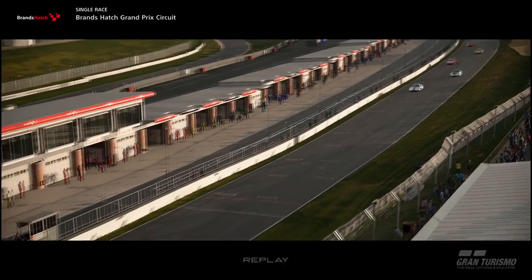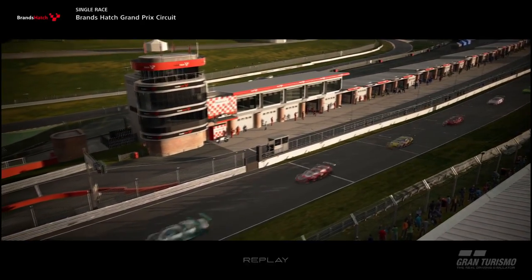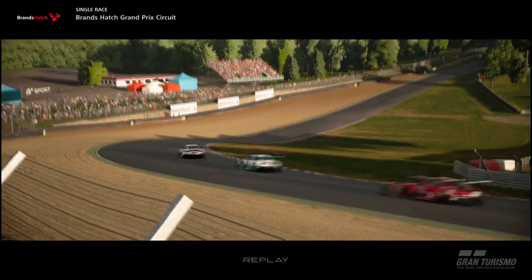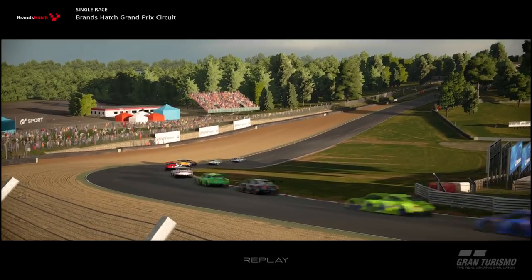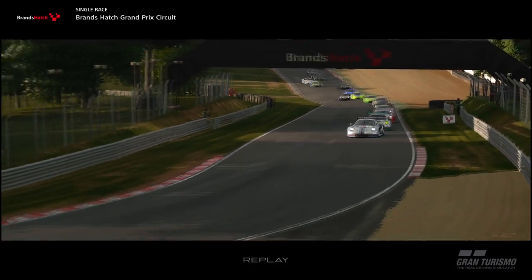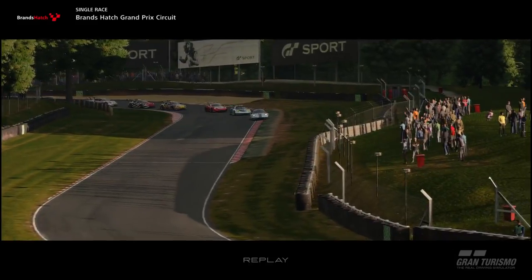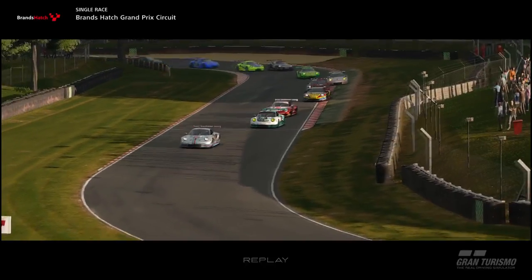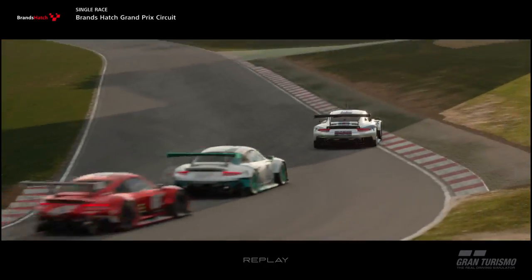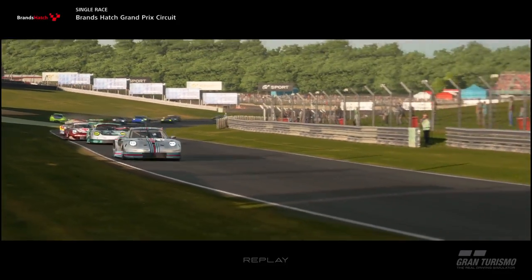We've got a very fast driver behind us in P2 — his qualifying time was 1:22.6. We had a race before this and he was putting us under a lot of pressure. We were in P2 with another car in front, and I made a mistake just before the pit stop phase, which was really frustrating because I'd saved a lot of fuel. Looking back at the start, the hairpin caused no real trouble and I've built up a little cushion to P2 straight away.